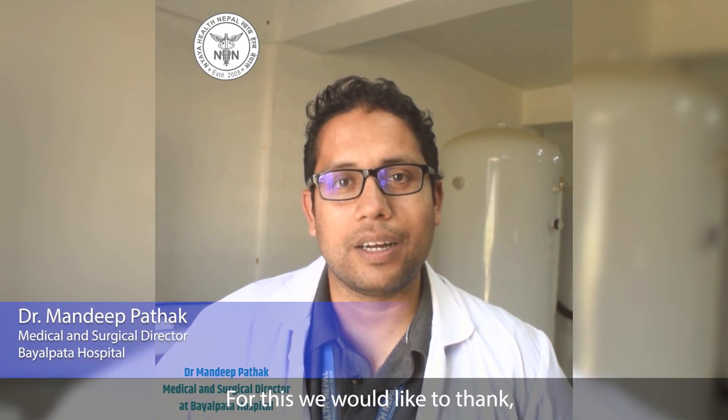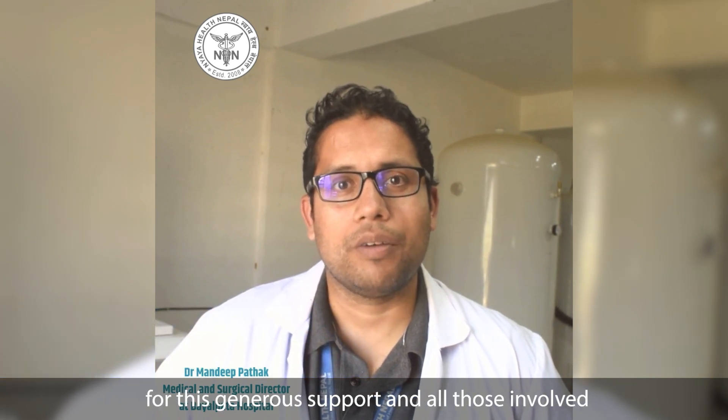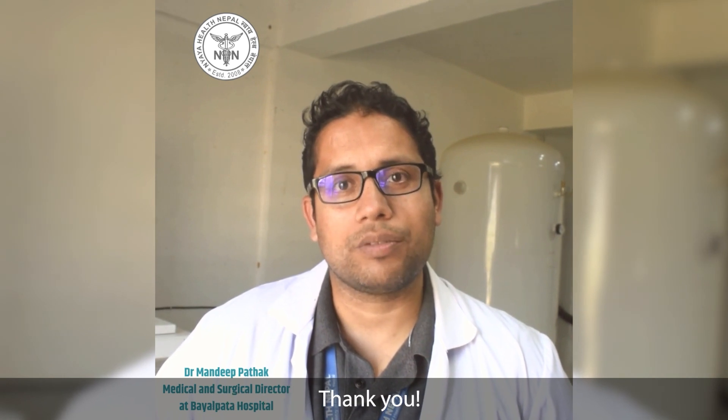For this, we would like to thank ANMF, the American Nepal Medical Foundation team, for this generous support and all those involved who made this project successful. Thank you.